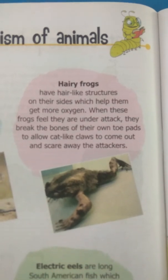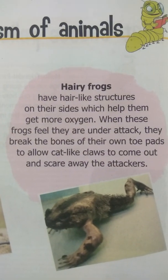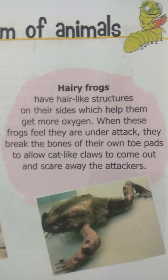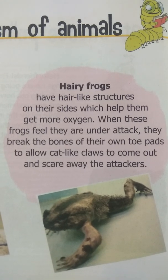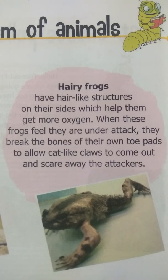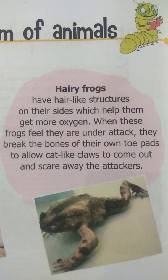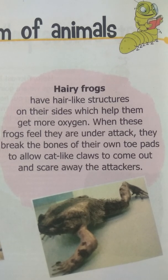Second is hairy frogs. This is the picture of a hairy frog. Hairy frogs have hair-like structures on their sides which help them get more oxygen. When these frogs feel they are under attack, they break the bones of their own toe pads to allow cat-like claws to come out and scare away the attackers.